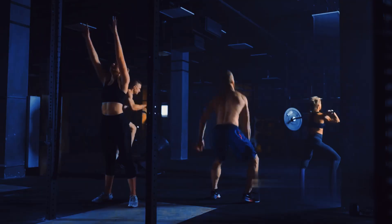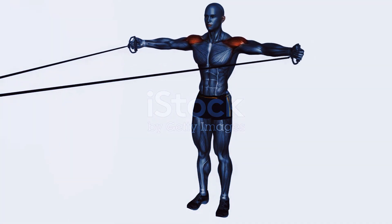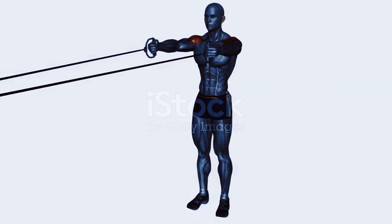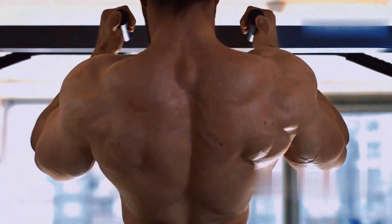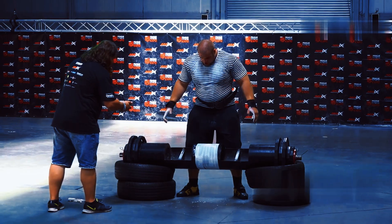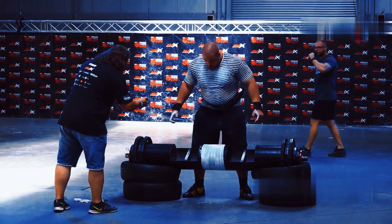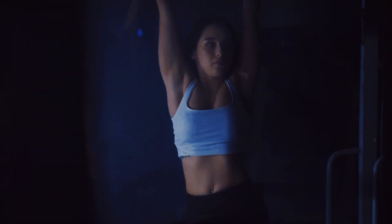Training for gains: strategies for muscle hypertrophy. Resistance training is key to unlocking your muscle-building potential. When you lift weights or perform bodyweight exercises, you create tiny tears in your muscle fibers, triggering the repair and growth process. Progressive overload means gradually increasing the demands placed on your muscles over time.